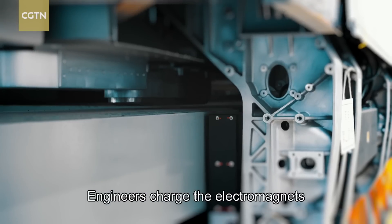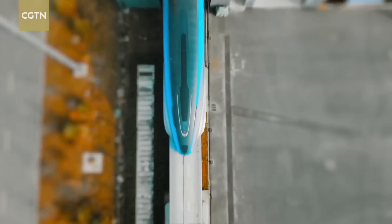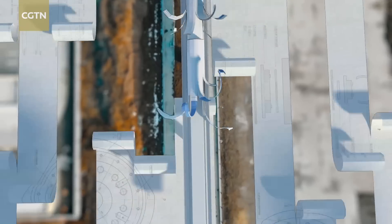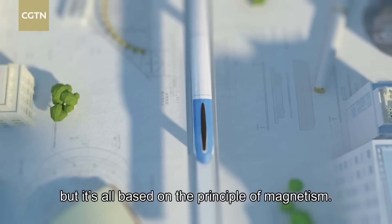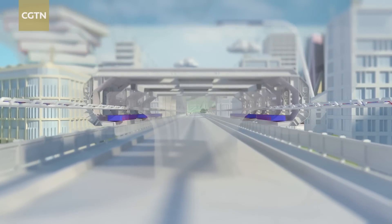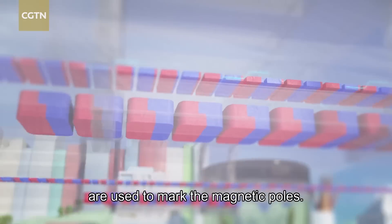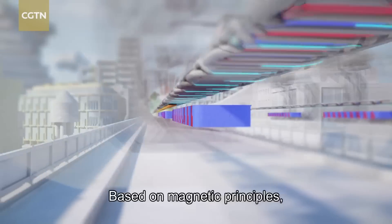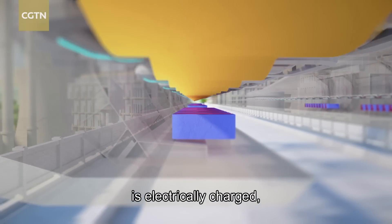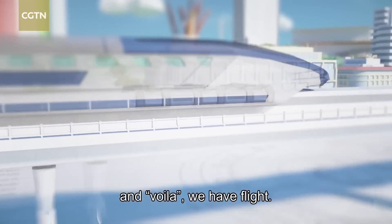Engineers charge the electromagnets under the train to levitate it. It's almost hard to believe, but it's all based on the principle of magnetism. As we've all learned in school, the colors of red and blue are used to mark the magnetic poles. Based on magnetic principles, when the bottom of the train is electrically charged, the train achieves traction — and voila, we have flight.